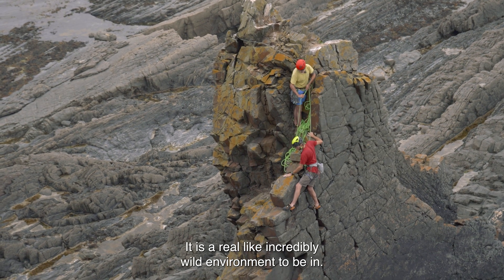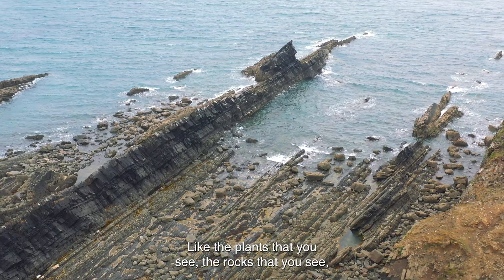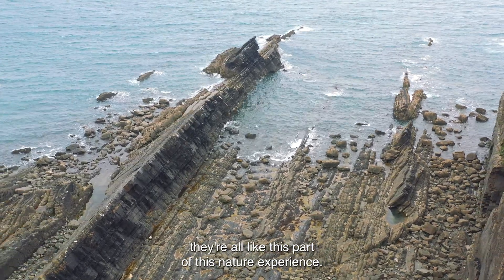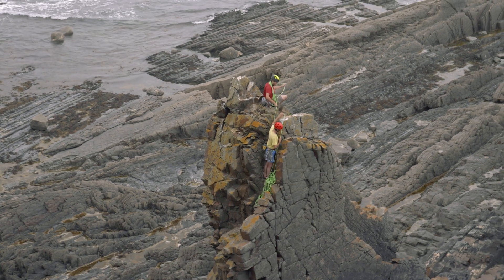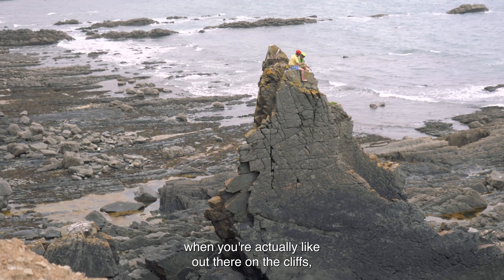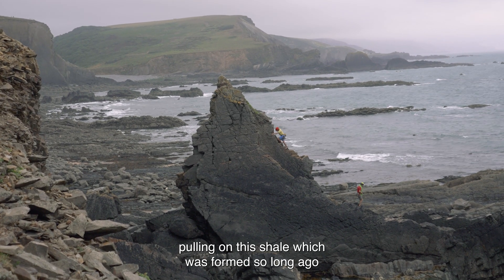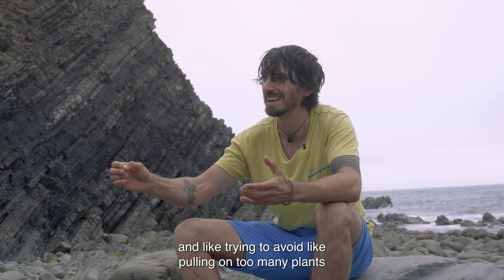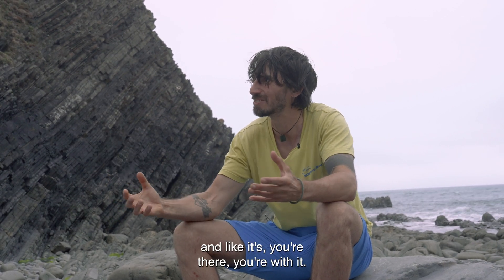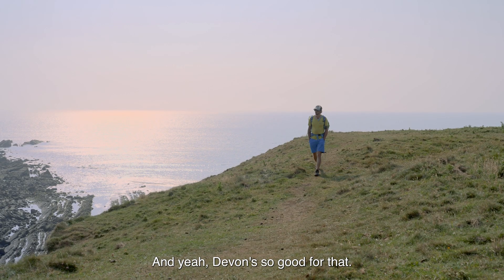It's a really incredibly wild environment to be in. The plants that you see, the rocks that you see — they're all part of this nature experience. And when you're actually out there on the cliffs, pulling on this shale which was formed so long ago and trying to avoid pulling on too many plants — you're there, you're with it. Yeah, Devon's so good for that.